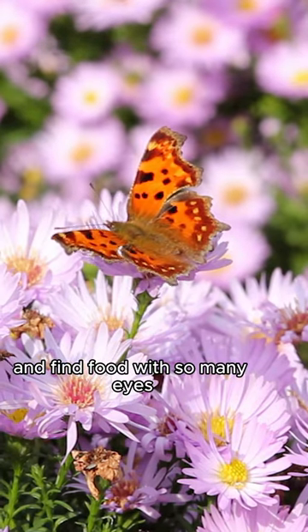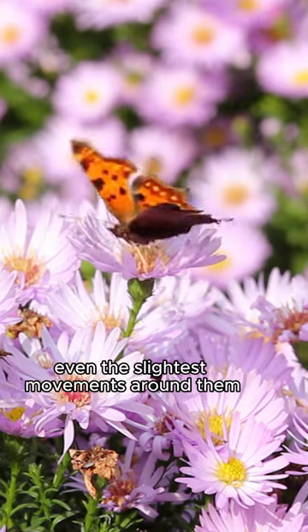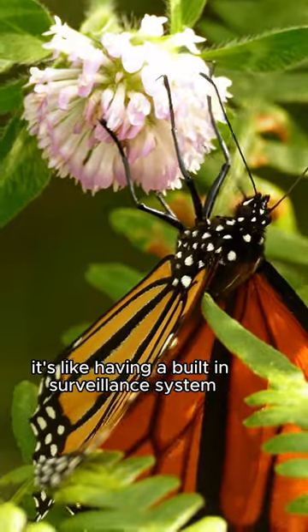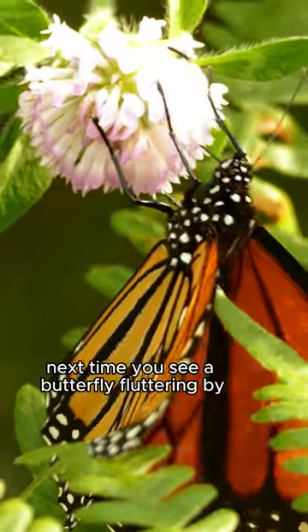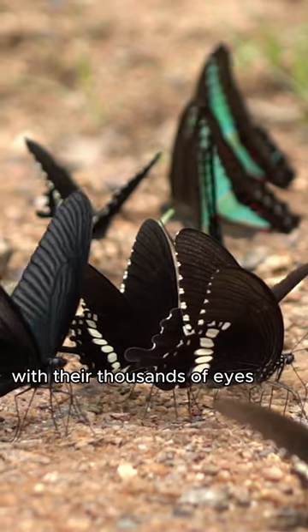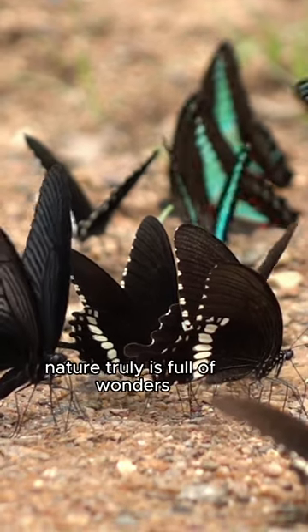With so many eyes, butterflies have a wide field of view and can detect even the slightest movements around them. It's like having a built-in surveillance system. Next time you see a butterfly fluttering by, remember just how amazing these creatures are with their thousands of eyes. Nature truly is full of wonders.